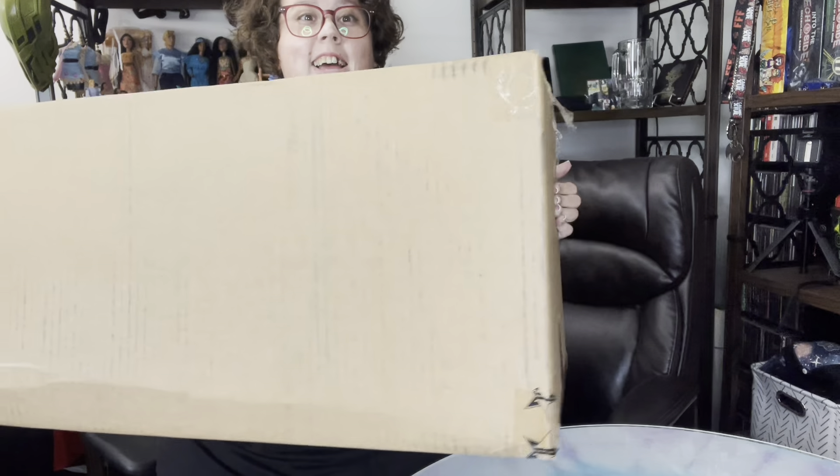You guys, we have a massive — look how big this box is — Jeffree Star haul. Let's get into it.